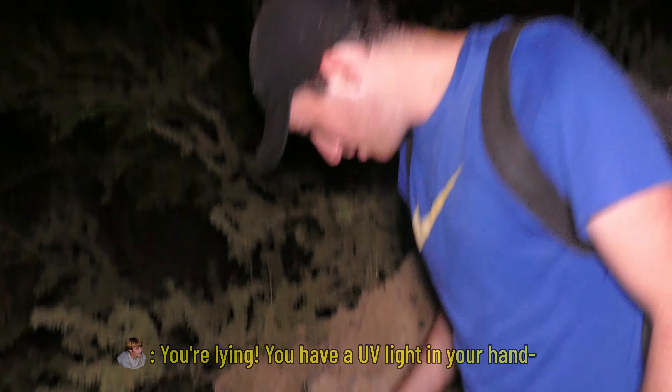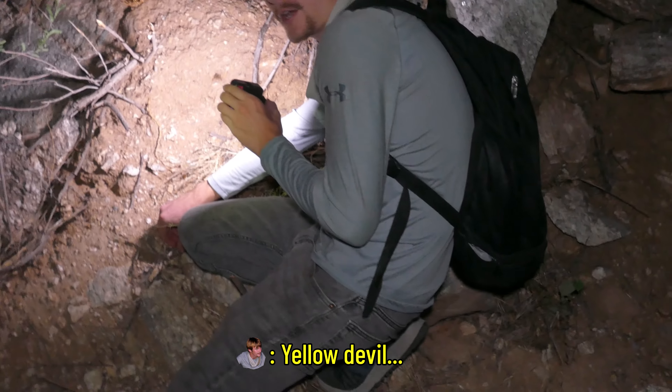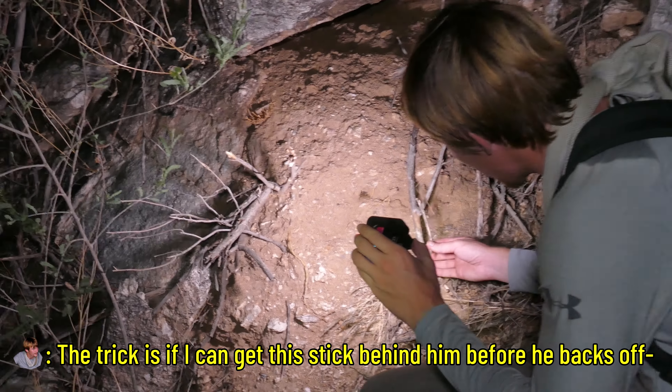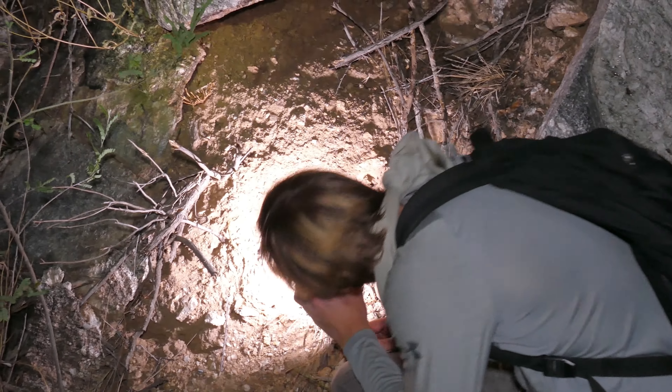We're hoping to find one of the largest scorpion species in the Sonoran Desert. Spencer, what are you looking for? Scorpion grasshoppers! The best and coolest way to hunt for scorpions is using black lights. Many scorpions actually glow when exposed to ultraviolet light, making them a whole lot easier to spot.